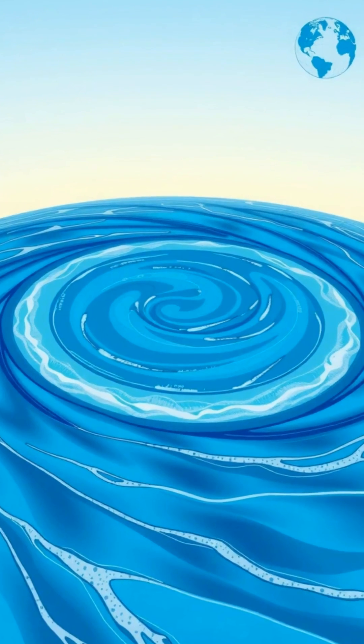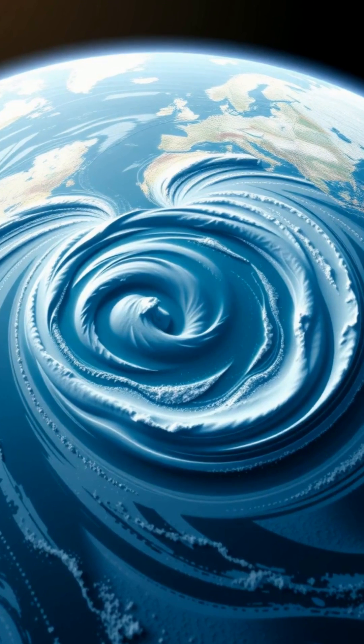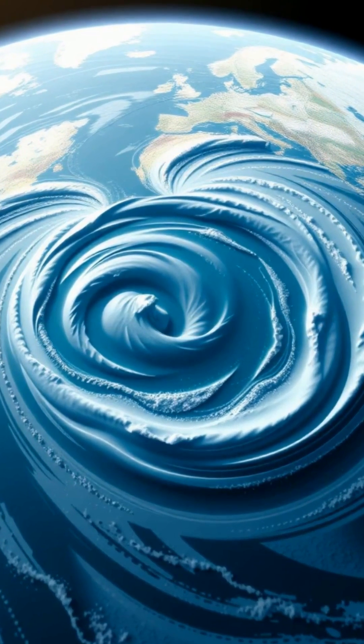These currents move in a clockwise direction in the Northern Hemisphere and counterclockwise in the Southern Hemisphere due to the Coriolis effect.